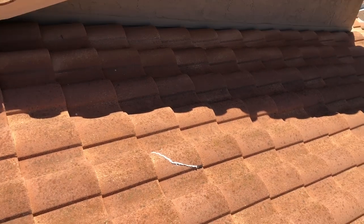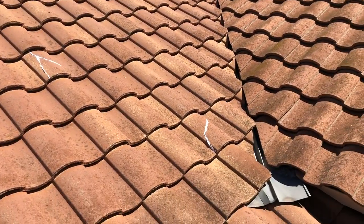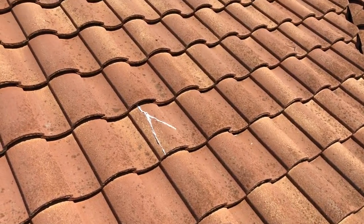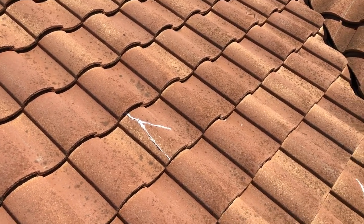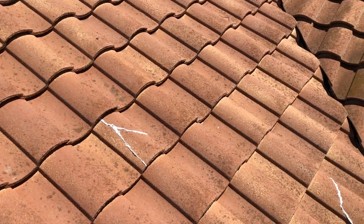Another common problem would be broken tiles right here — they glued these. If you don't take care of broken tiles, it allows water to get inside or behind your tiles and wear on your paper, prematurely causing a leak. So you always want to make sure you don't have any broken tiles on your roof.